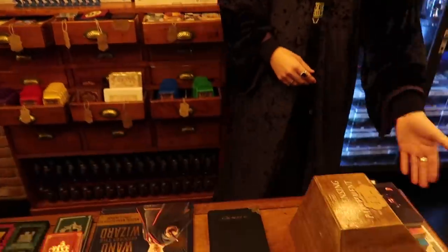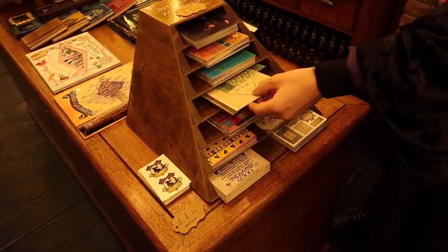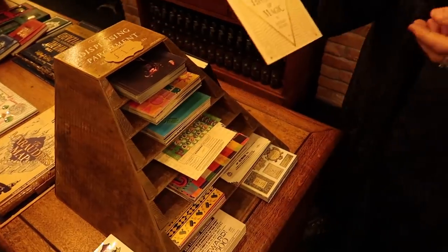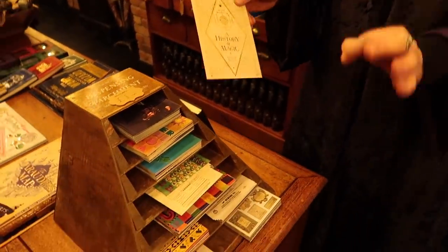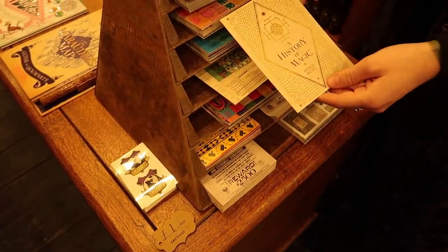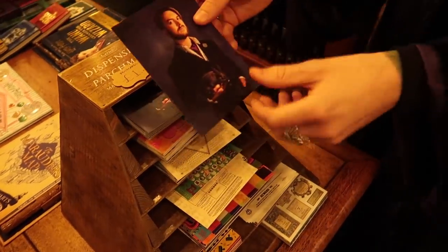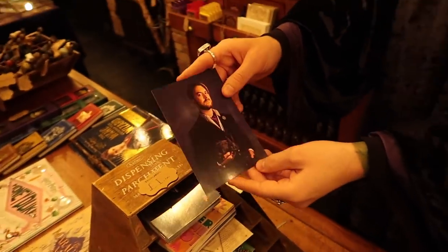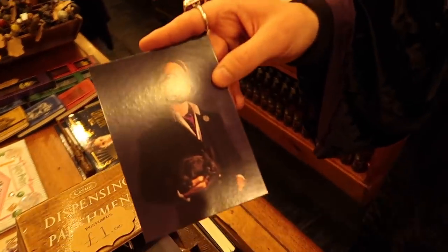Then we've got postcards from Mina Lima, who are the guys and girls who made every single graphic for the movie franchise — a lady and gentleman who designed every single thing. So you've got an array of different advertisement pieces and books. There's also a fantastic photographer called Xavier, who's based in London — he's a wizard portrait artist.